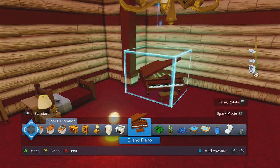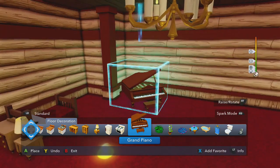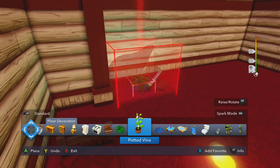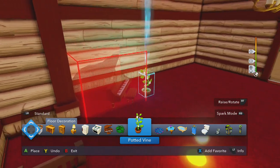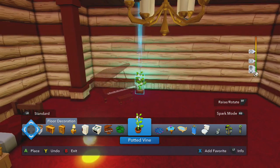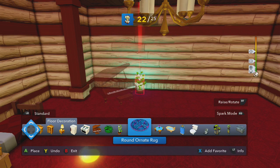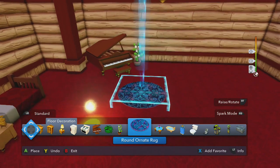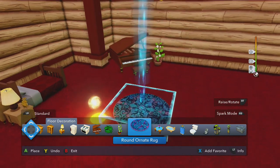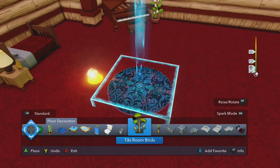Now let's put a piano in the room. I can't play the piano - I can only play the drums - but it's nice to think that I could. We'll put that right there. Let's add a plant or two, just kind of chilling over here. You need to have something next to your piano because it makes it look like you know what you're doing - I don't.